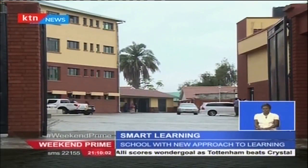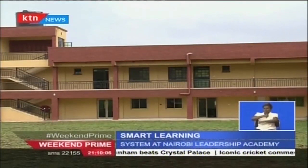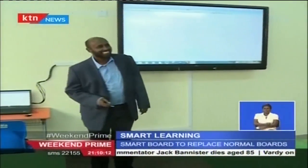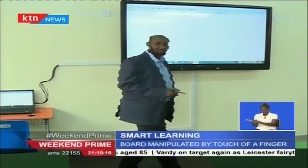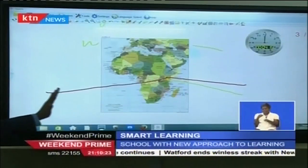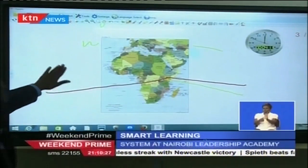Standing tall in the heart of Mugoya Estate in Nairobi, the just-opened Nairobi Leadership Academy would appear like any other ordinary school. But get into the classroom and ordinary is left at the door. Welcome to smart learning. In front of the classroom, where you would ordinarily find a black or white board, a big screen is placed. This is a smart board.